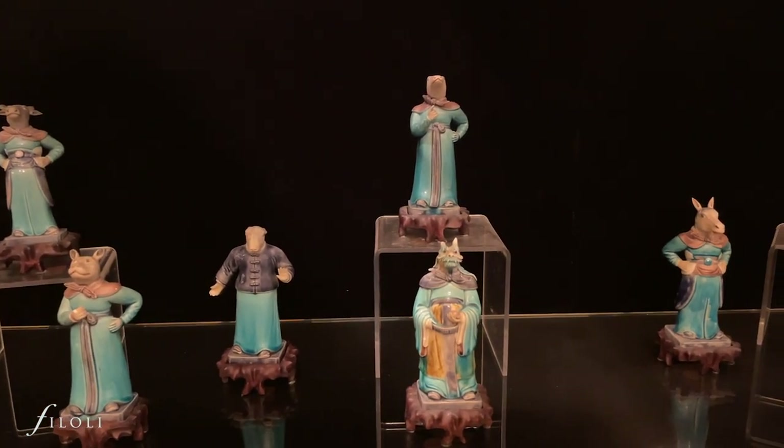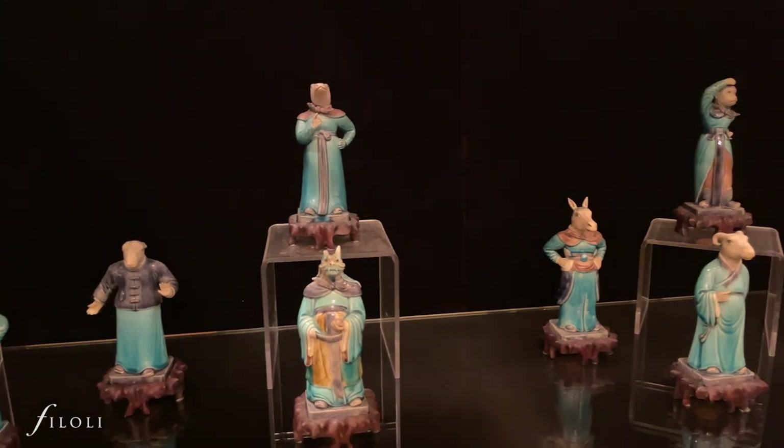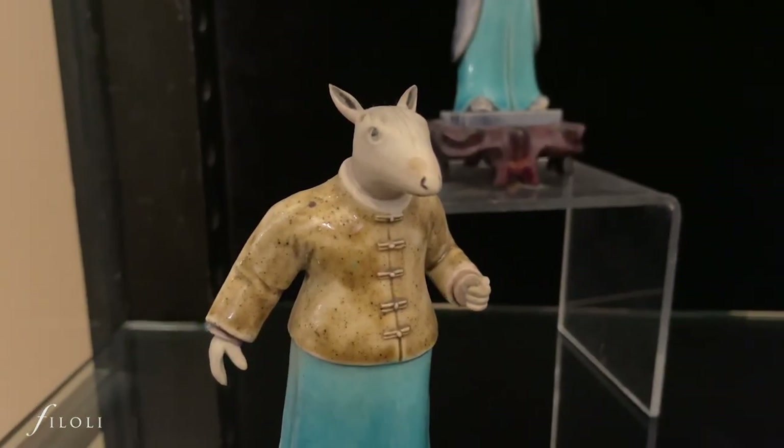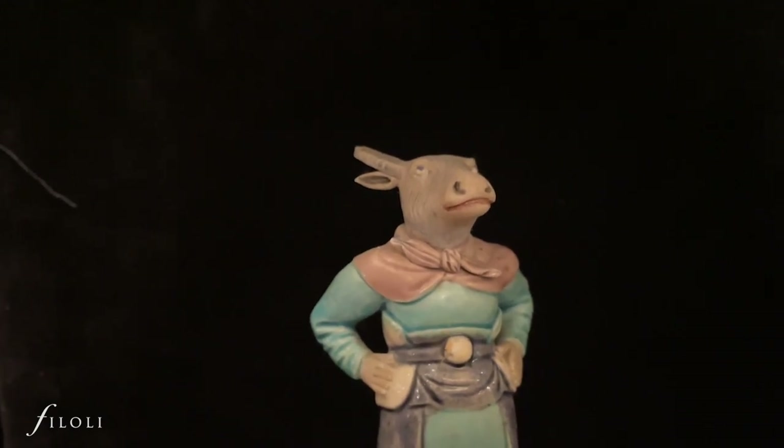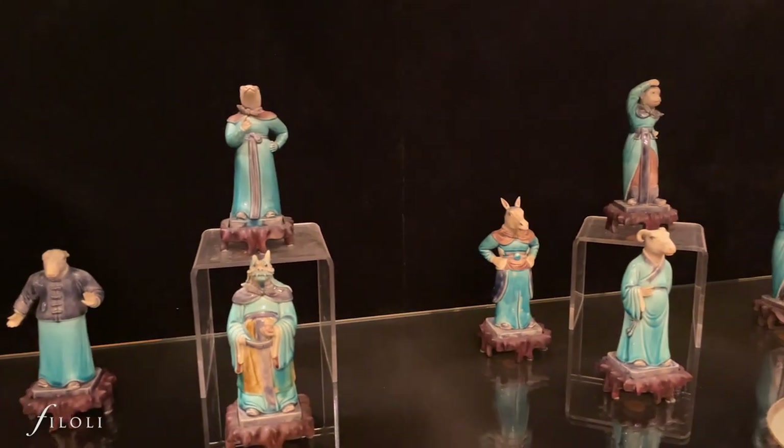Each animal-headed figure represents a different lunar year in cyclic order. Currently, we are in the year of the rat, and on February 12th we will move into the year of the ox. I was born in the year of the monkey. Can you find your own Chinese zodiac figure?